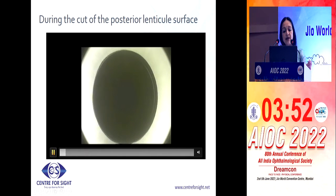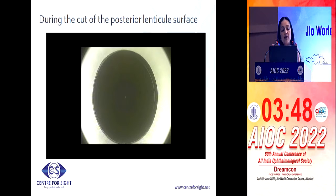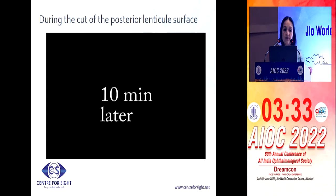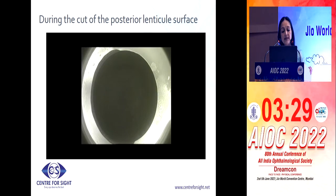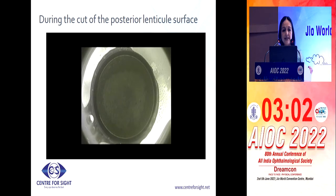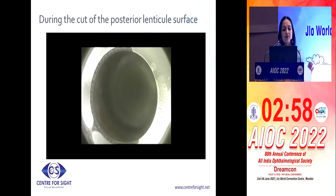These are all my videos where we had not really decided what to do — this is all coming from the first thousand eyes that were done in the world. We learned on the way and tried different things, and this is what has come as a conclusion: if suction loss happens during the first cut, the manufacturer's recommendation is to convert it into a flap and not go ahead with the SMILE procedure, because this is a refractive cut and if you do it again, it may not go in the same plane.